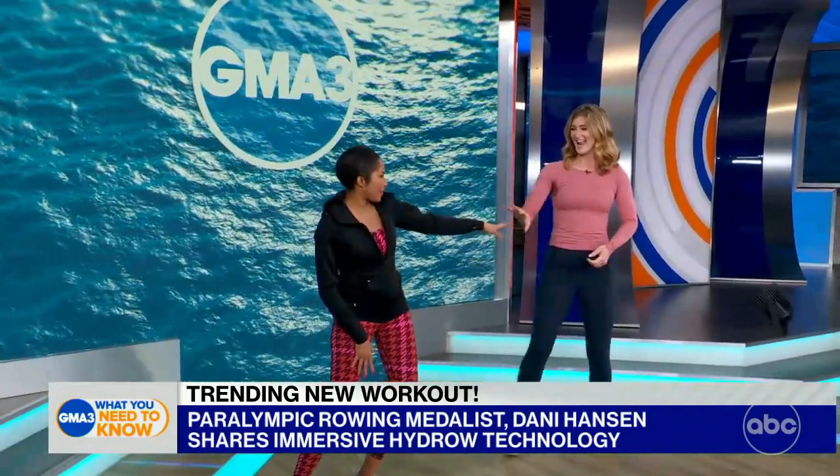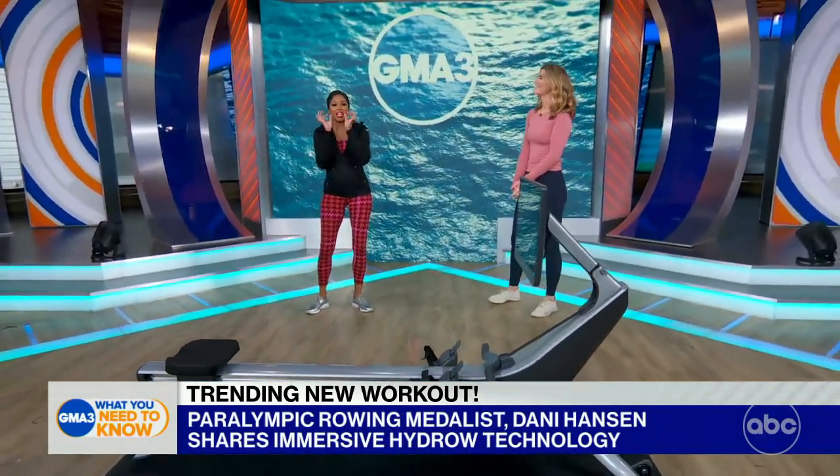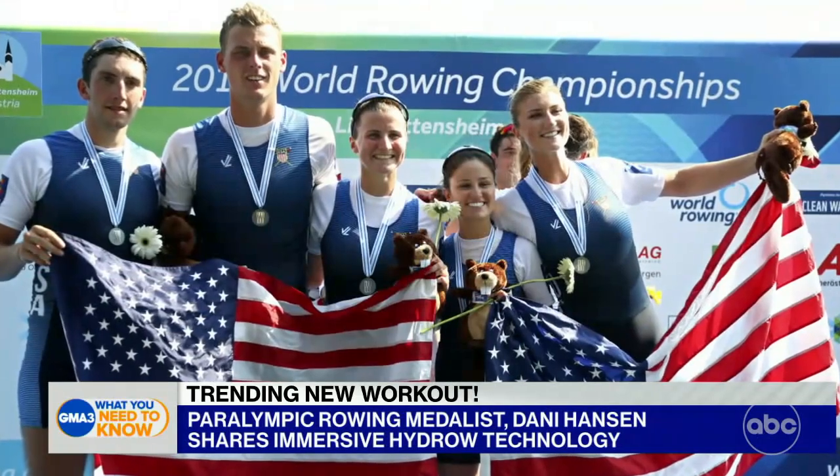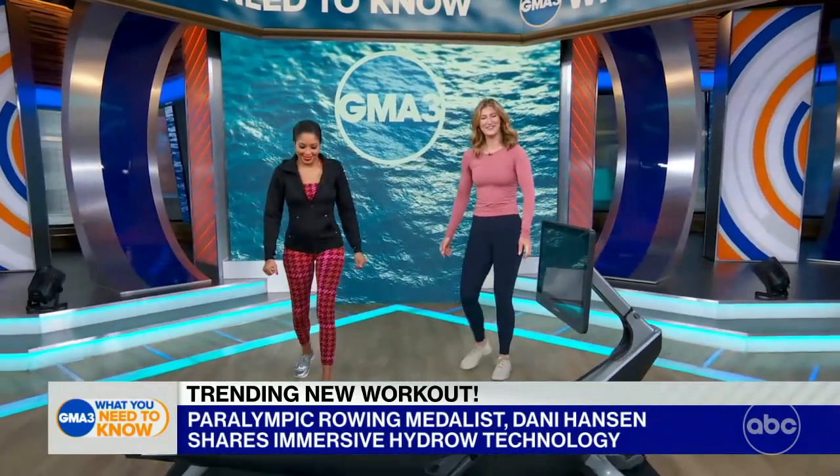You've got to touch me — I need to be touched by greatness. You know why? Because you're the only two-time Paralympic medalist in the history of rowing, so you definitely know a great rowing experience. Shall we try this? Yes, I'm so pumped. This is going to be great.